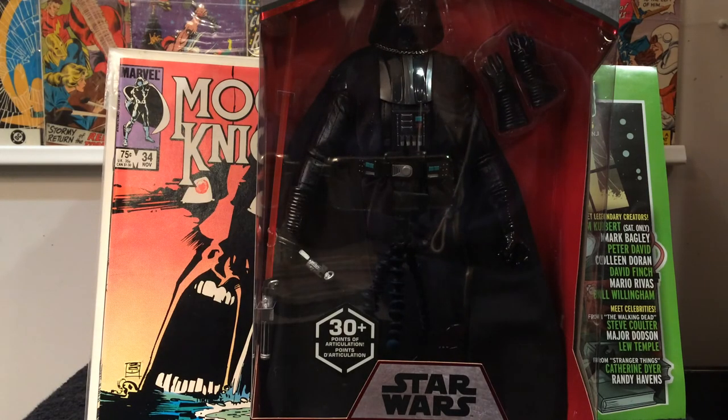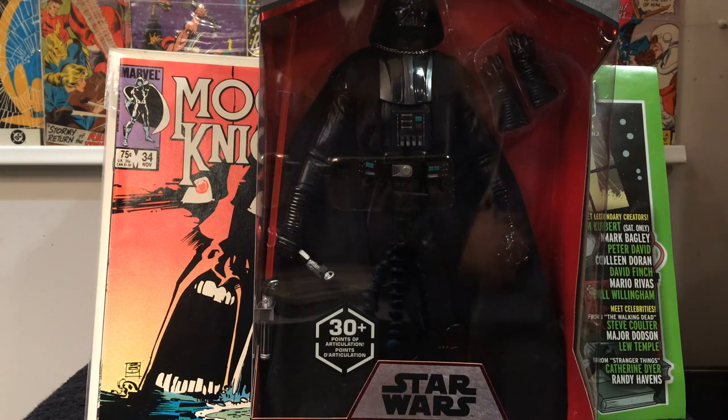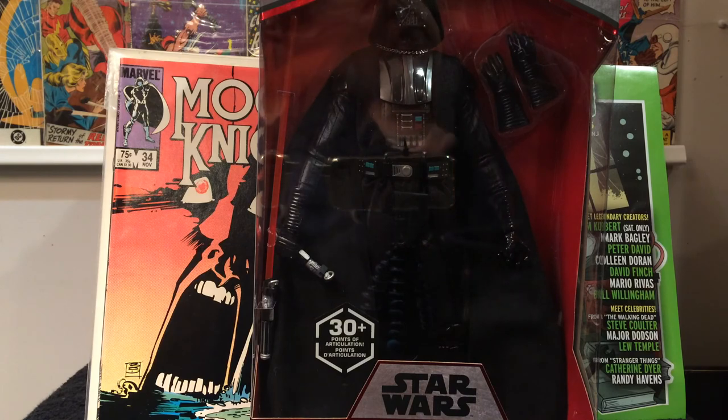Hey everybody, it's Tom and we're back again with another comic book haul. Today I'm going to show some books that I got at the New Jersey Comic Expo back on November 19th, and some books that I picked up at Zapp's 50% off sale and another 50% off sale that I went to.